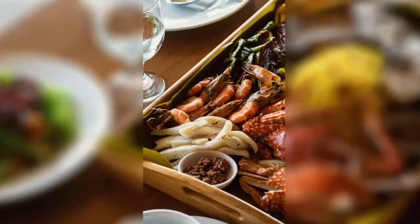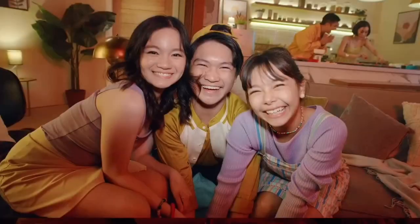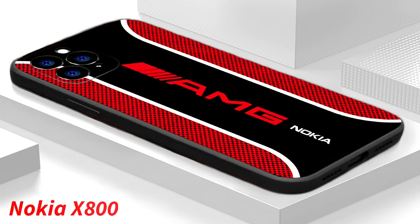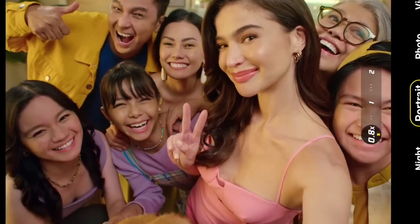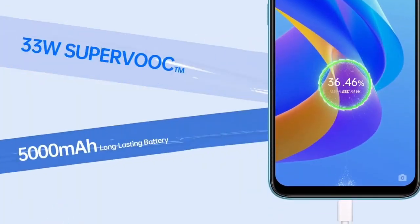Nokia X800 specifications. Previously we have met the Nokia Note Max, which has a great camera system and long-lasting battery. Recently we have caught news of the arrival of the new Nokia X800. This Nokia device comes with a unique camera system and great storage. Now let's get started with what we know so far in detail.